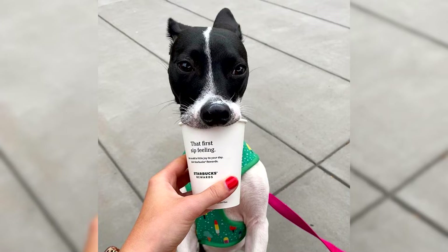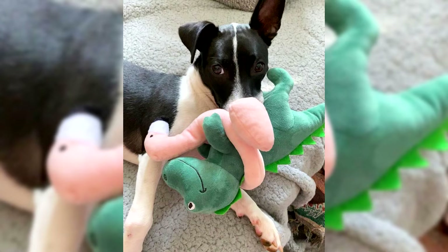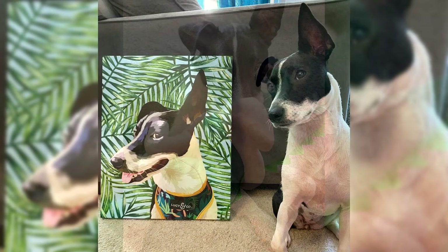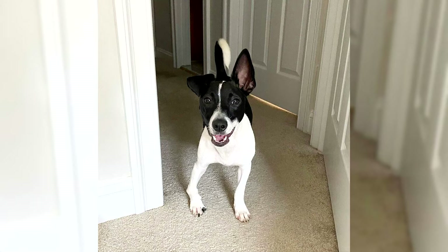Appearance. The Toy Fox Terrier has harmonious external data: a small head, muscular body, almond eyes, triangular ears, and slender limbs. This American dog is quite small but slender, agile, and strong. Its height usually does not exceed 30 cm, and its weight is up to 3 kg. Despite its modest size, this animal is quite strong, with well-developed muscles, a straight back, and a deep chest.